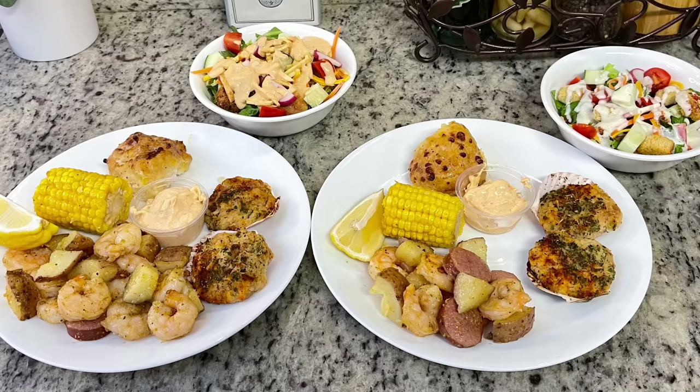Here are the plates — some of the shrimp boil, the stuffed scallops, the Cajun dipping sauce, and lemon wedges to drizzle over the shrimp boil, plus the biscuits and side salads. This was a delicious dinner. That sheet pan dinner is so quick and easy and has great flavor. Those biscuits were good — I do prefer the homemade copycat version or the baking mix, but these were still really good. I'd give them a try if you see them.